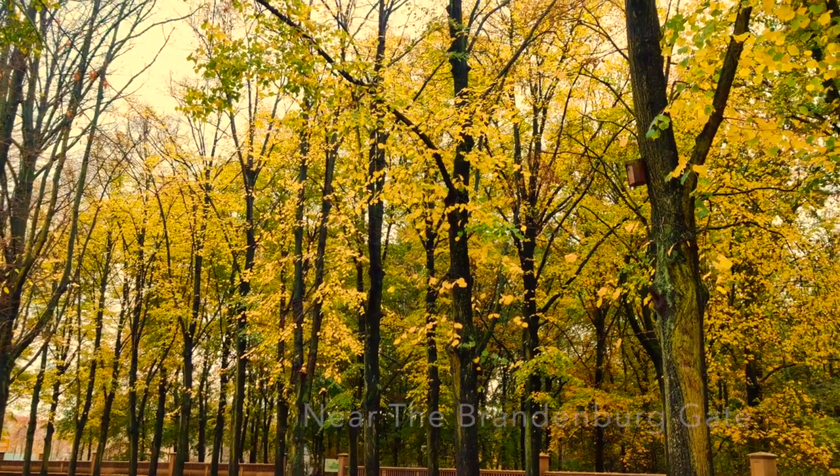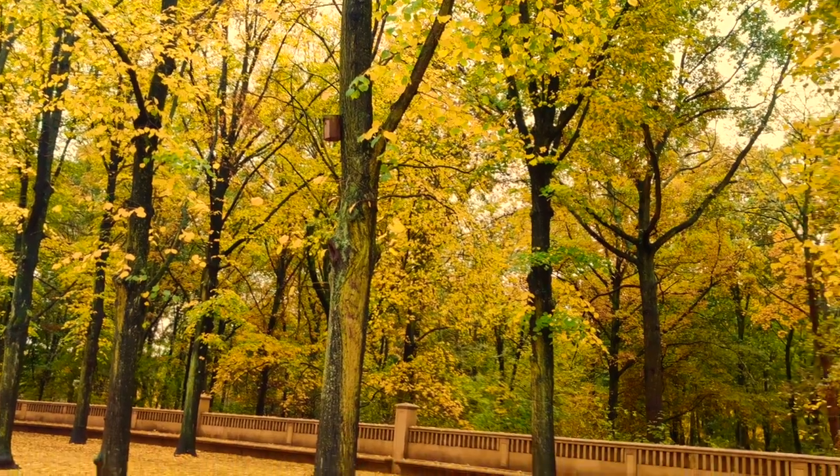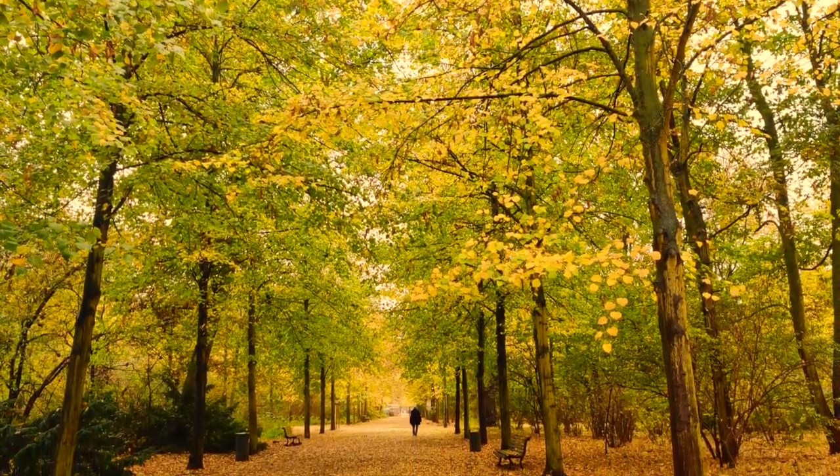Our first stop for the day was the place just opposite to the Brandenburg Gate, where you can get this amazing trail and enjoy the golden season of the year.